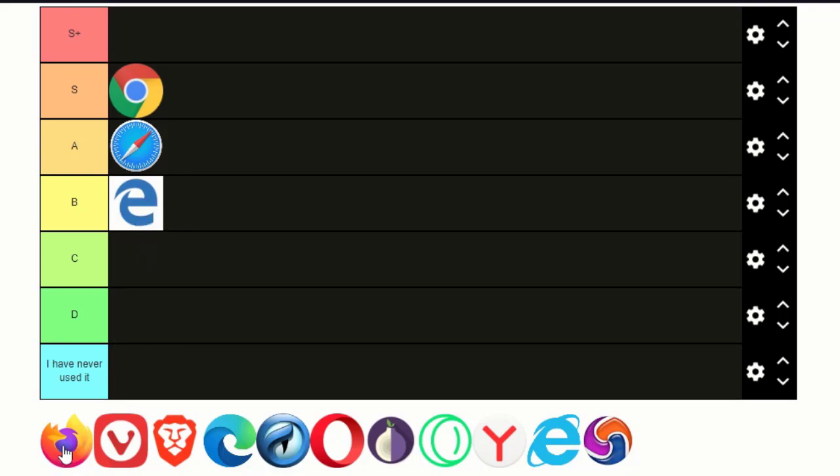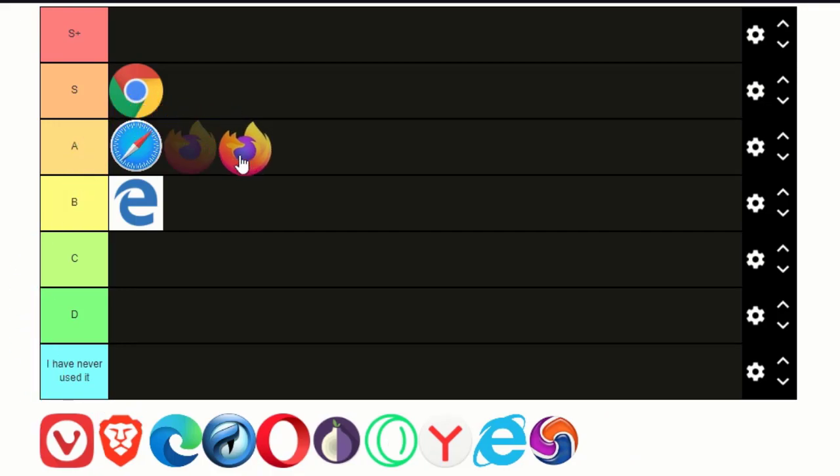And now Firefox. Firefox is also very well known and it's actually competing with other browsers a lot. It's faster and reliable. However, it has some issues with privacy over its history as far as I know, and I guess that puts it in a lower tier than Google Chrome.